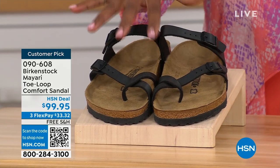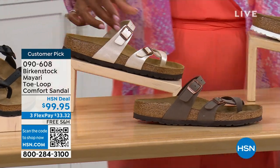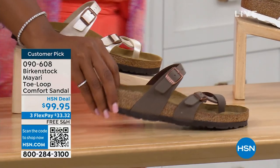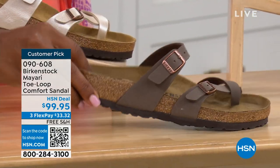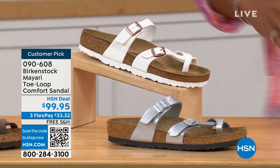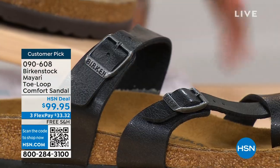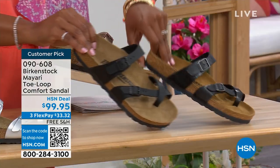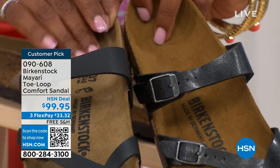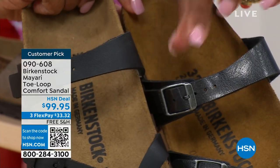We've got the Mayari in black — a nice matte flat black. This one is called antique, a pearlized creamy color. We also have it in mocha. Take a look at white. This one is called silver. We also have it in graceful taupe. And this one is called licorice. Black is a matte black; licorice is shiny. You'll notice the footbeds are different colors as well. If you want matte, go black. If you want a little bit of sheen, go licorice.